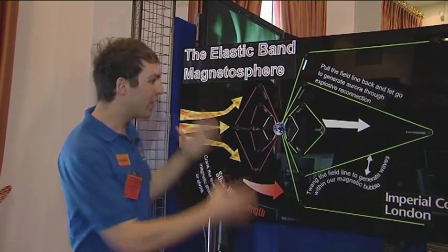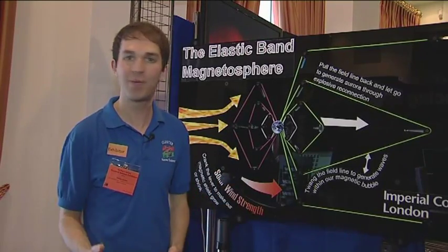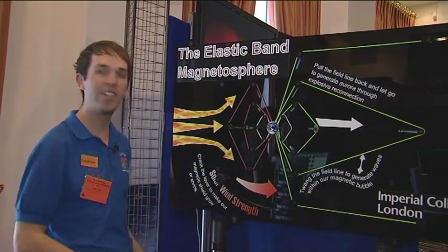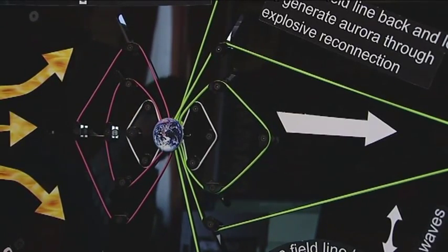Now, you might think that this magnetosphere, as our shield against the solar wind, is static and impenetrable, but that's far from the case. If the solar wind strength increases, if it blows really hard, the thing compresses like this.